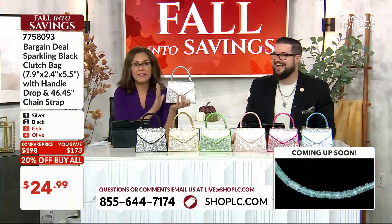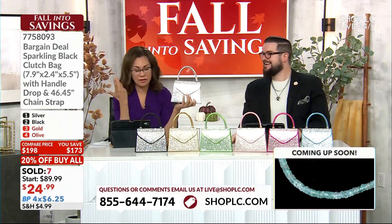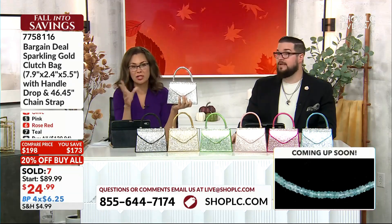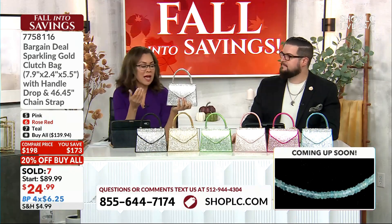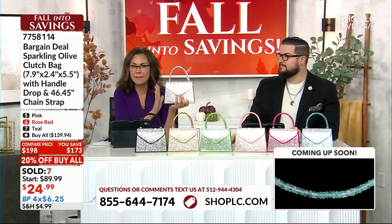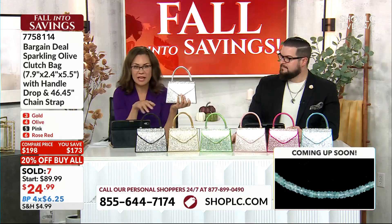These are fancy evening bags. These will sell — I nailed it — between $150 to $200 at a department store or at one of those fancy evening gown stores. That's really the only place where you'll find bags like this outside of Shop LC.